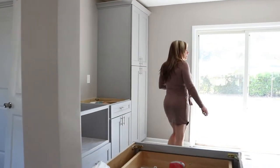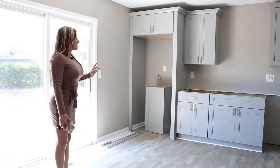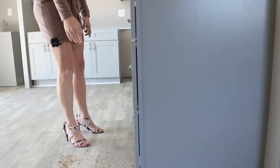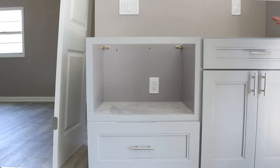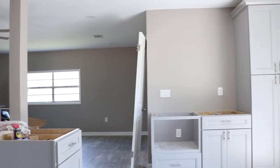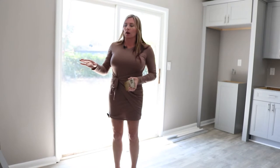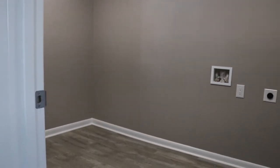We still need our granite installed, which was supposed to happen this week but will happen next week. The cabinets in here we totally redid — we picked different cabinets, the drawer cabinets. We're going to have a lower space for the microwave and a range hood over the stove. Over here I eliminated a door to the laundry room so we can utilize this whole space for cabinets — like a coffee bar or wine bar. Someone can add shelves; it'll look super cute.